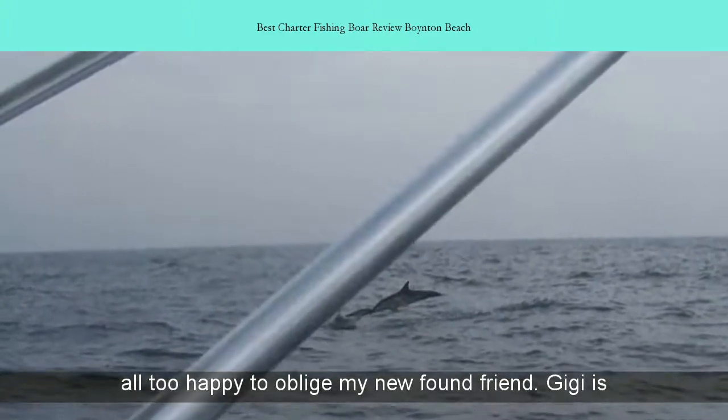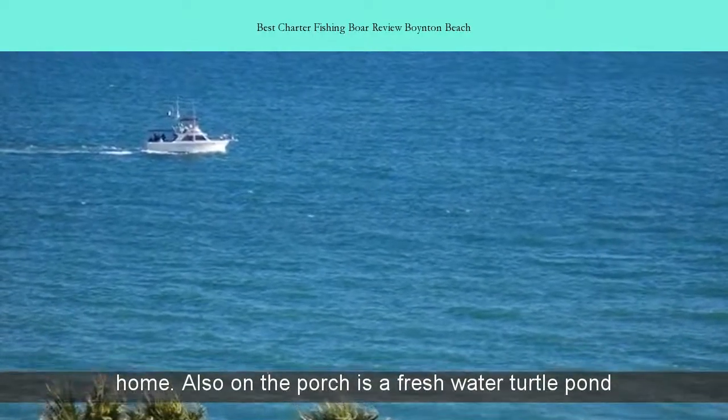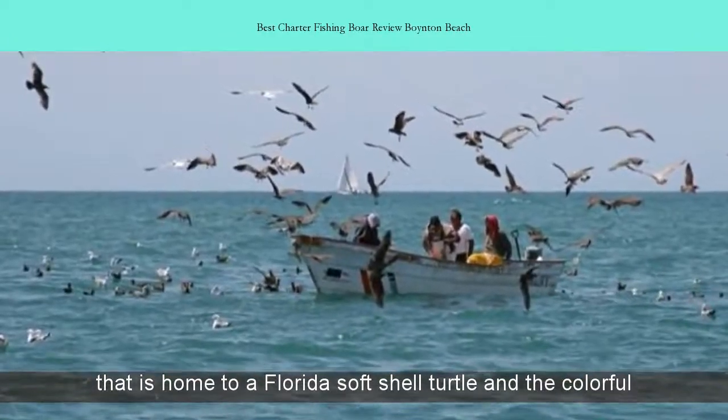Maggie is a Florida box turtle and seems very happy here in her home. Also on the porch is a freshwater turtle pond that is home to a Florida soft-shell turtle and a colorful yellow-bellied slider turtle.